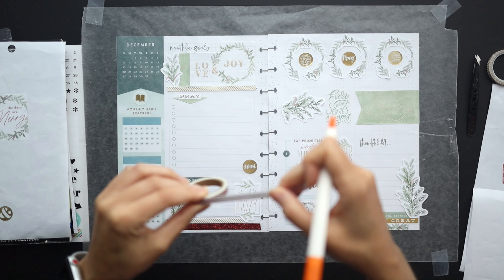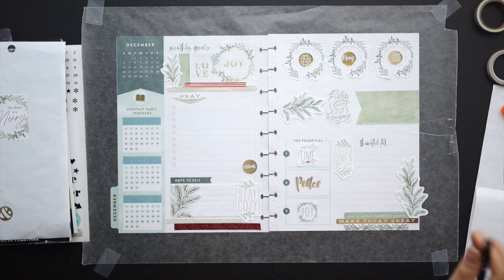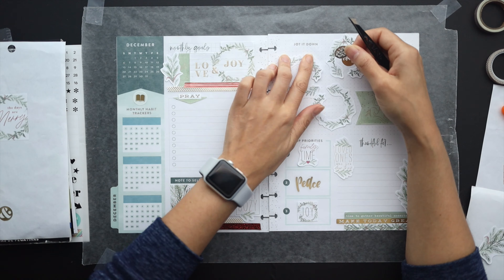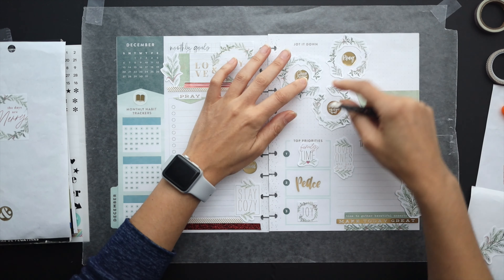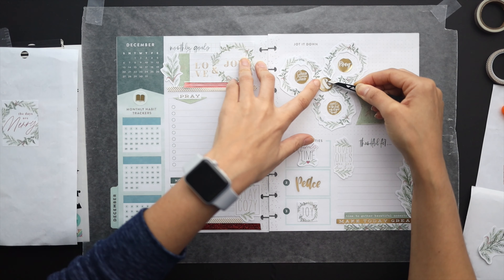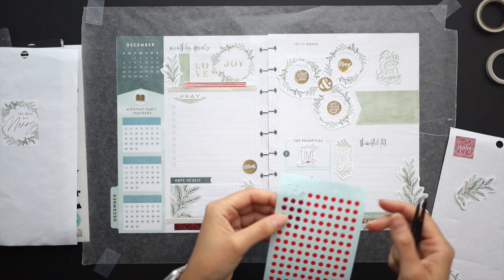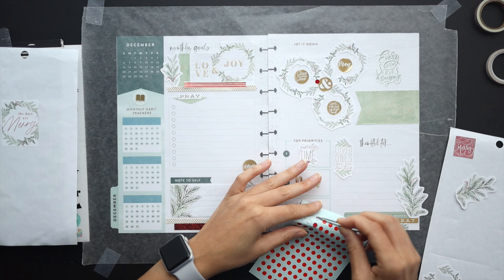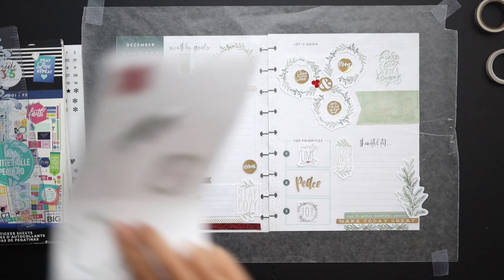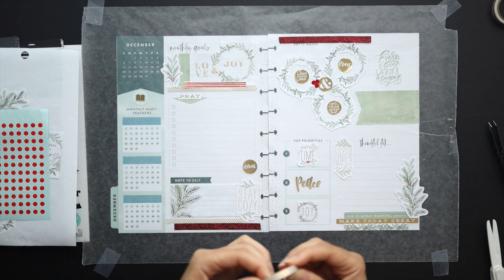I'm trying to figure out how to layer in the different washi tapes I pulled and just trying things to see what I like. I decided I didn't like the wreaths all together at the top — it was a little too straight and just didn't feel right — so I'm going to try a little cluster and see if I like that better. I think that's much more interesting to look at, so I'll probably stick with that. I'm adding in some of those holly stickers I created using Sharpie pen over the natural red on the sticker sheet, and pulling in more of that washi red to make everything look more vibrant.